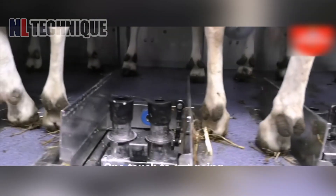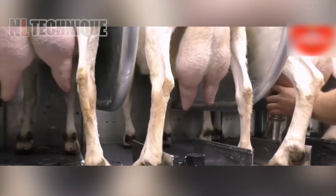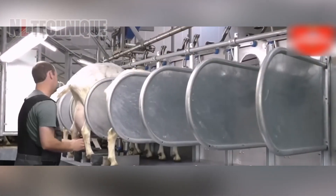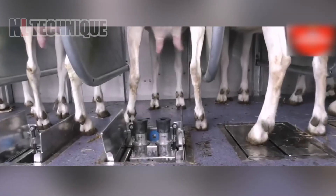Let's explore modern high-tech goat farming, which employs advanced livestock equipment and dairy farming technology to maximize productivity and ensure high-quality milk production.